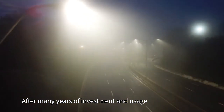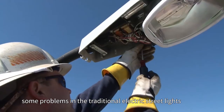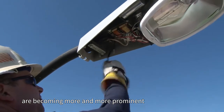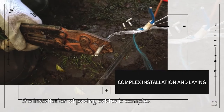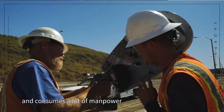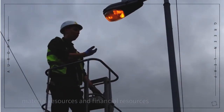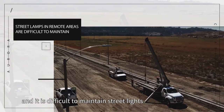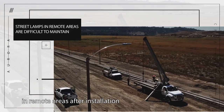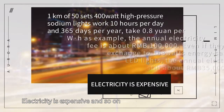After many years of investment and usage, some problems in the traditional electric streetlights are becoming more and more prominent. For example, the installation of paving cables is complex and consumes a lot of manpower, material resources, and financial resources. The frequency of maintenance is high, and it is difficult to maintain streetlights in remote areas after installation. Electricity is expensive, and so on.